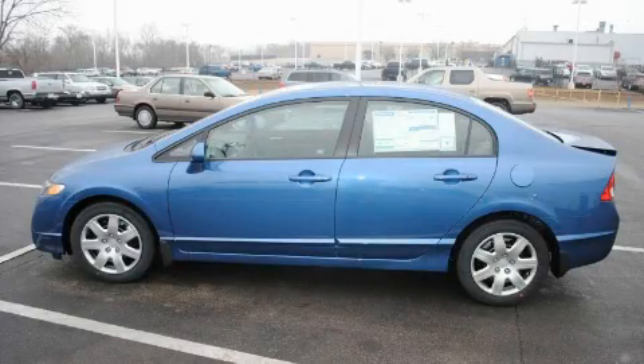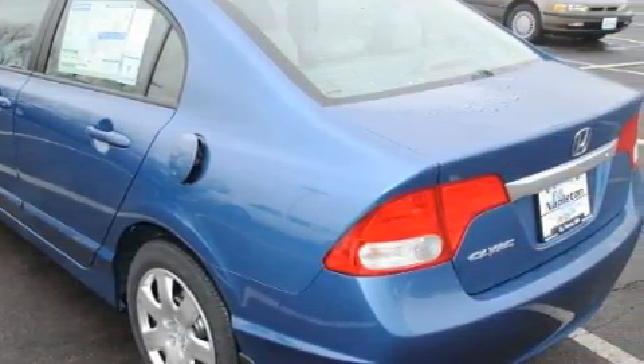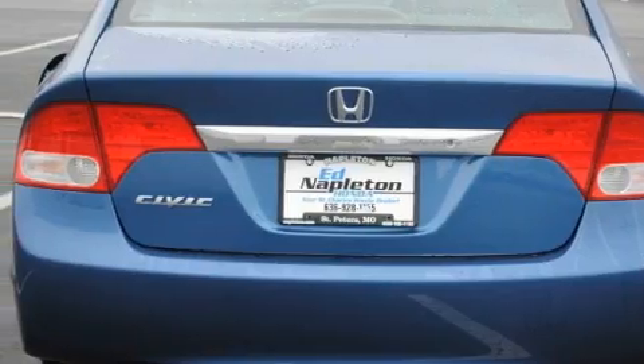This is a 2010 Honda Civic. It has a 1.8-liter four-cylinder engine and an automatic transmission. With an EPA estimated rating of 36 miles per gallon on the highway, this vehicle is clearly a fuel-efficient choice.